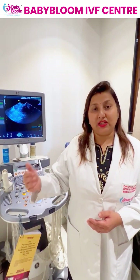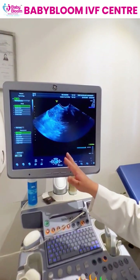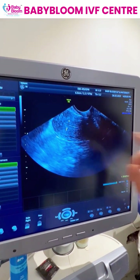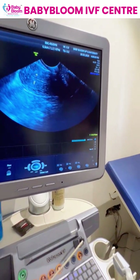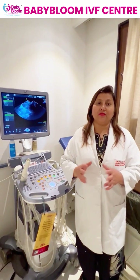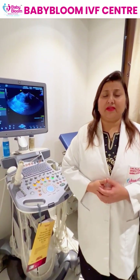After that we start estrogen to help the endometrium lining to develop. I would just like to show you this is a patient with a very healthy endometrium lining — you can see these three lines here. This is called a triple layer endometrium and the thickness is around 7 mm. In our center we generally proceed with embryo transfer once the thickness is more than 8 mm, though some centers prefer 7 mm.